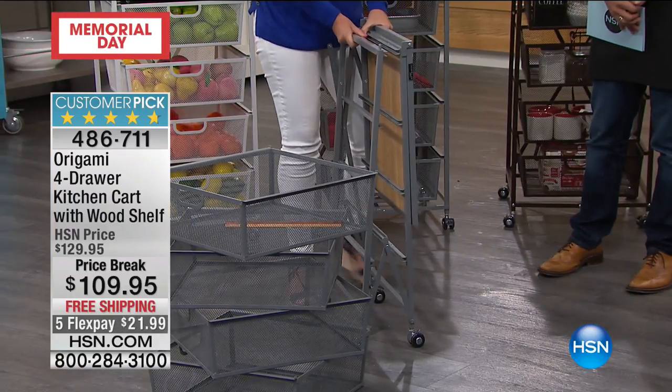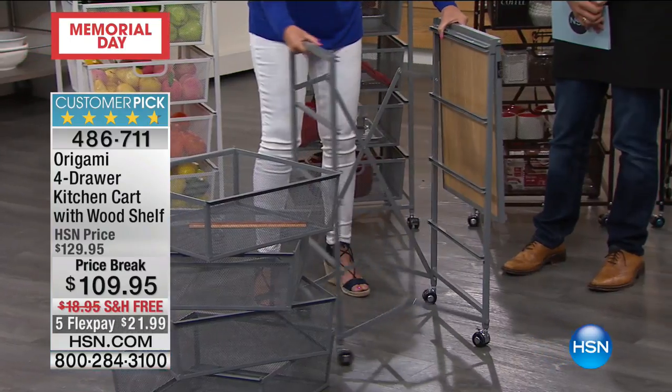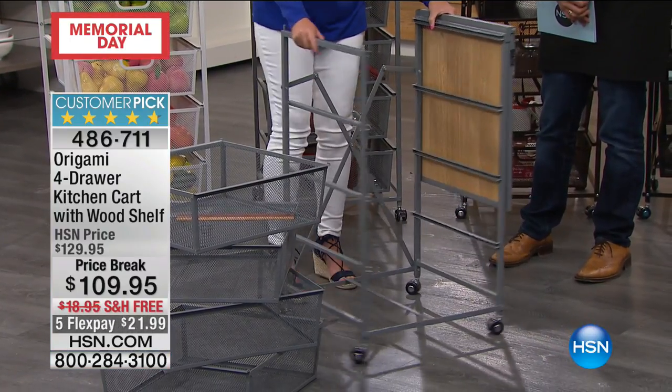One of the things that we love most about Origami is the fact that it requires no tools. Zero assembly, no instructions, no tools. You take it out of the box and gravity does the work. It basically folds over.